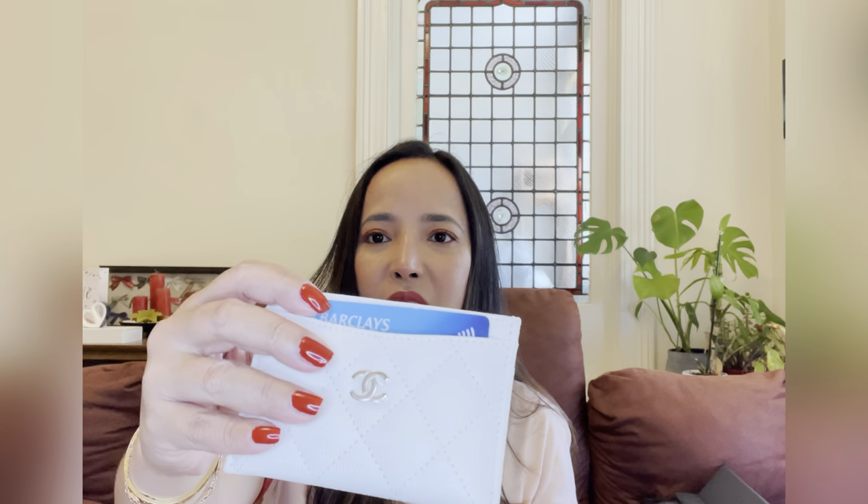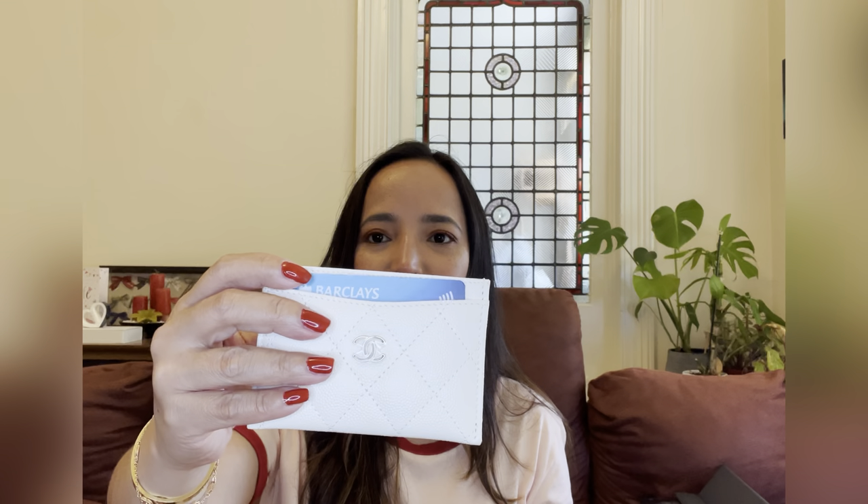Next is my card holder — my pearly white card holder from Chanel. And then my compact powder, which is from Sisley.